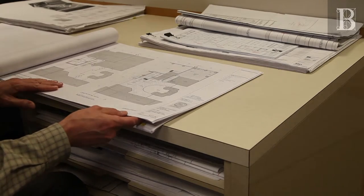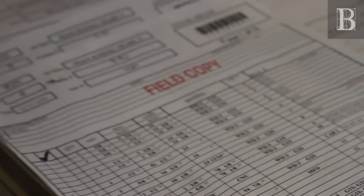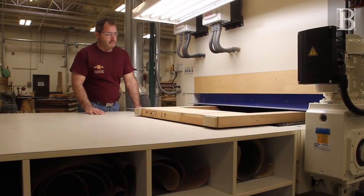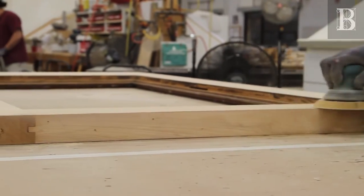With an approved estimate, our draftsmen generate millwork drawings. Accurate and complete shop drawings, together with finished veneer and solid samples, are submitted to you for approval. We take the time to anticipate and resolve any challenges.